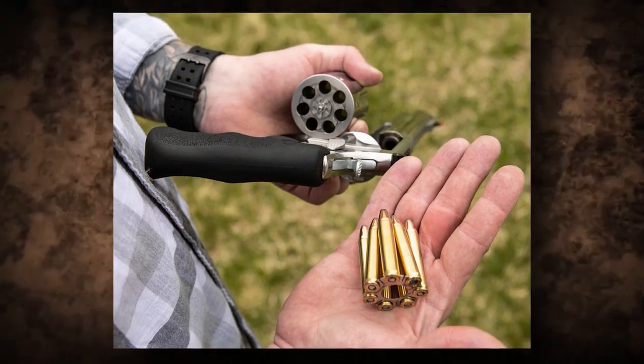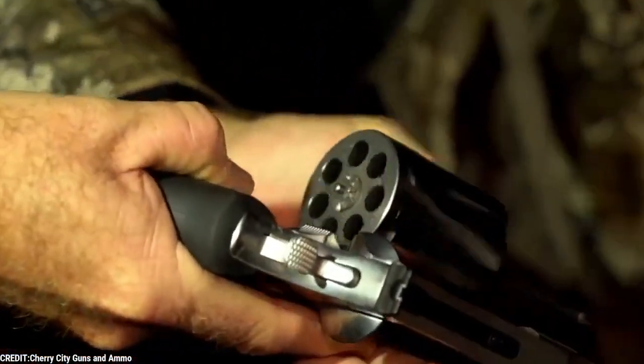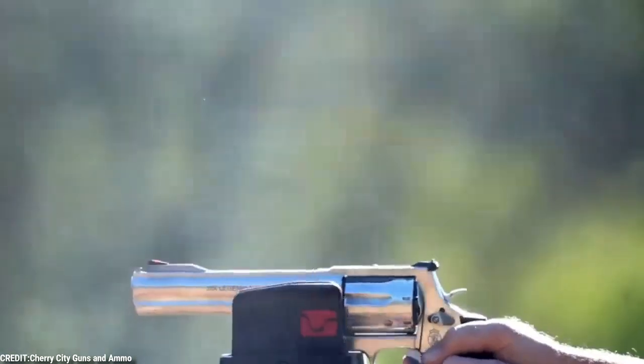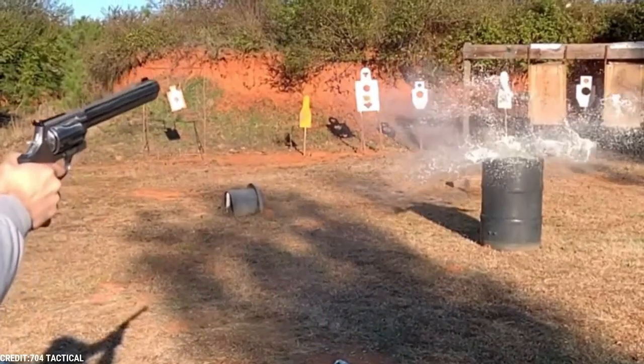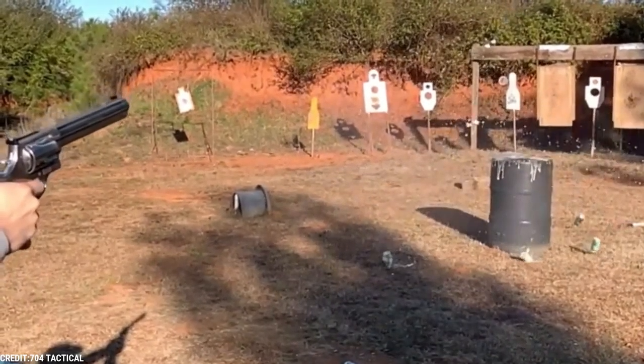Cocking the behemoth's hammer is simple, and it has a sharply checkered spur, as S&W anticipates that most shooters will prefer the gun's light and crisp single-action. Built on the legendary S&W X-Frame, this is the type of hunting gun that will be passed down for generations.